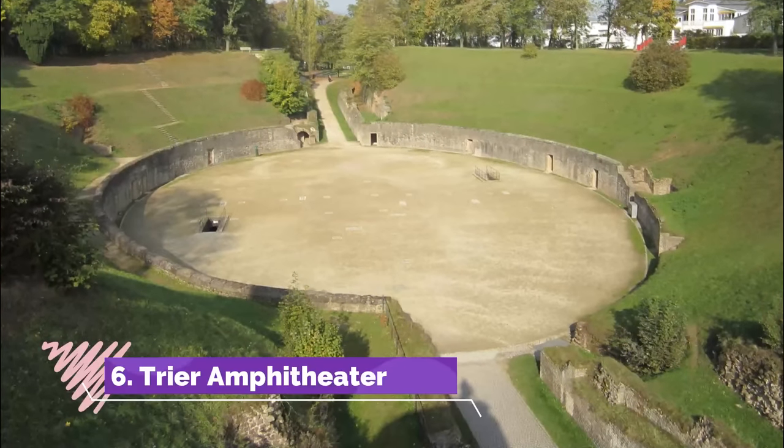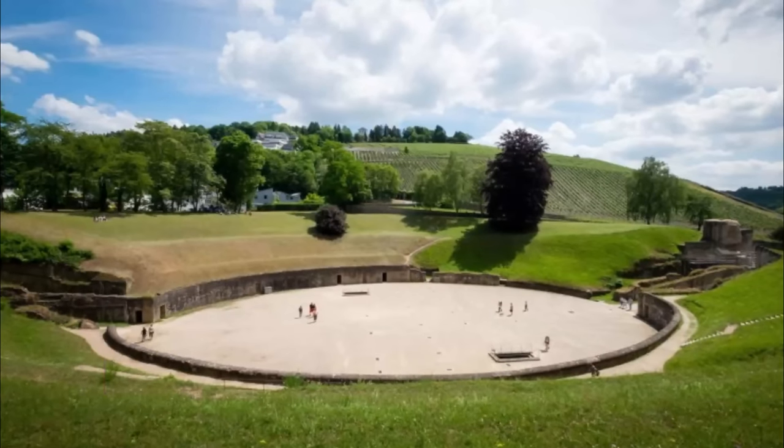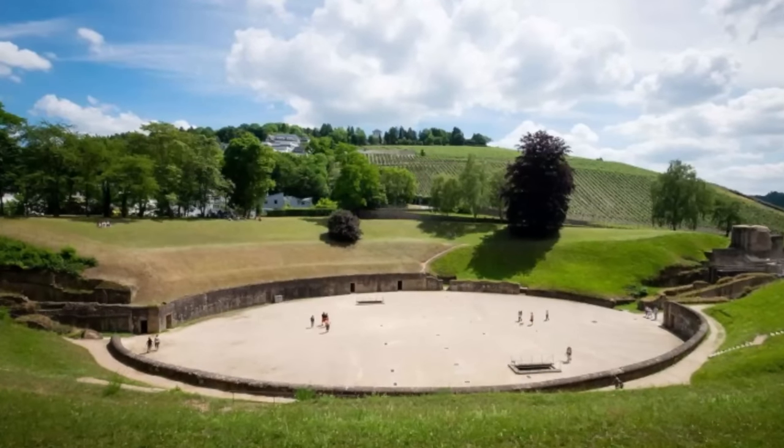Number 6: Trier Amphitheater. Like any Roman city worth its salt, Trier had an amphitheater for blood sports, and this is just past the imperial baths outside the medieval walls.